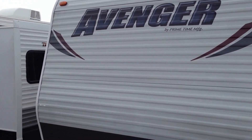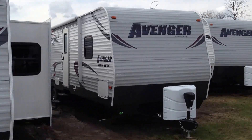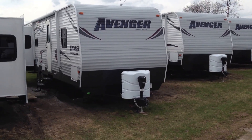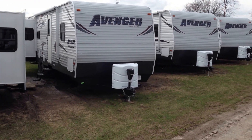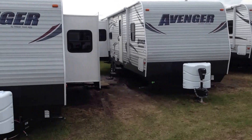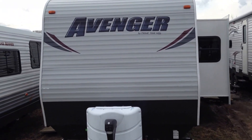We arrange financing for you, we arrange delivery at Kampkins RV Center. We have a great display of travel trailers by Avenger from Primetime. Call us at 1-888-743-9378, or go to our website at www.kampkins.com.